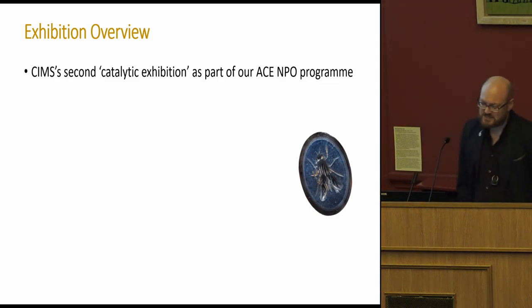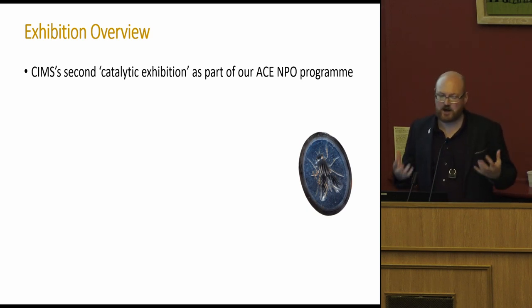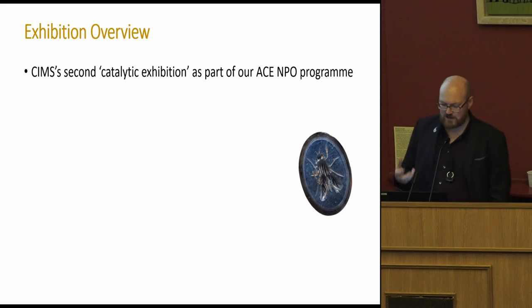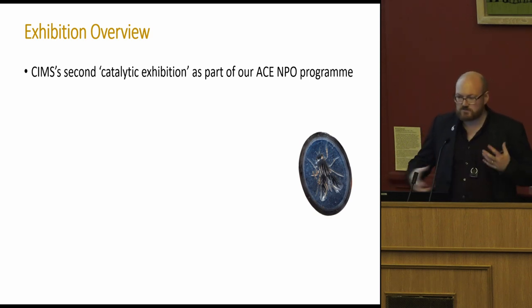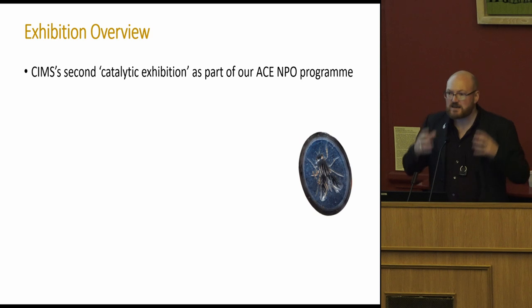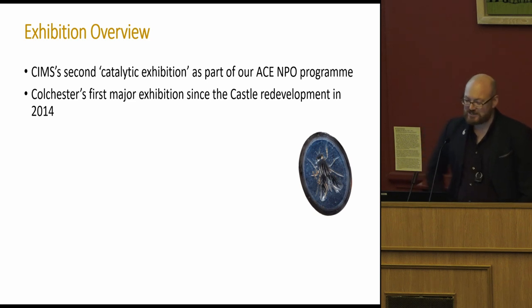This is SIM's second catalytic exhibition as part of our Arts Council England NPO programme, written around the idea of a catalytic exhibition and a catalytic object kicking it off. Philip co-curated 'Kiss and Tell,' which featured 'The Kiss' by Rodin at Ipswich — very much a catalytic object. The idea is not just to spotlight objects but to find something that really drives the exhibition and captures the public's imagination.